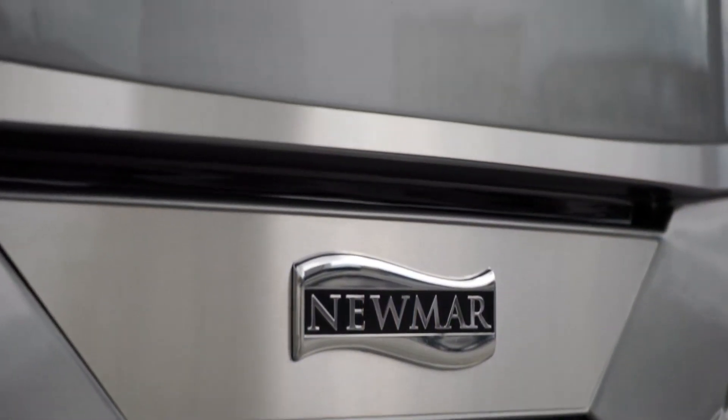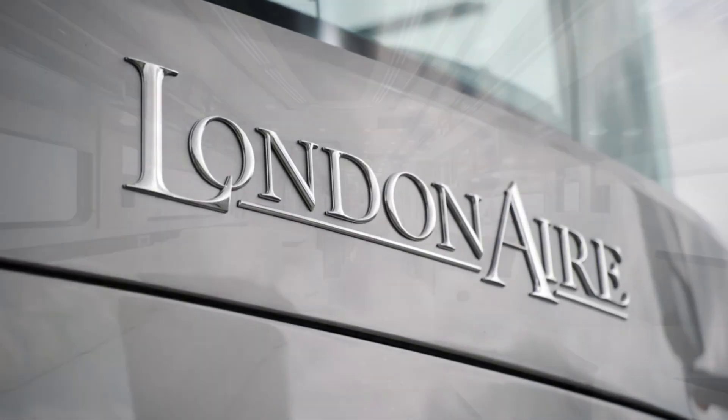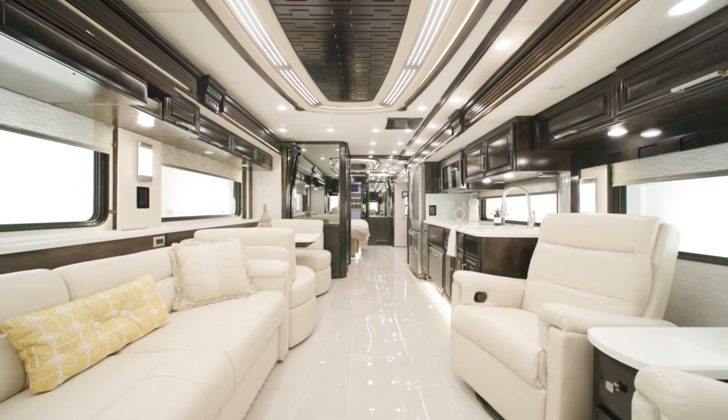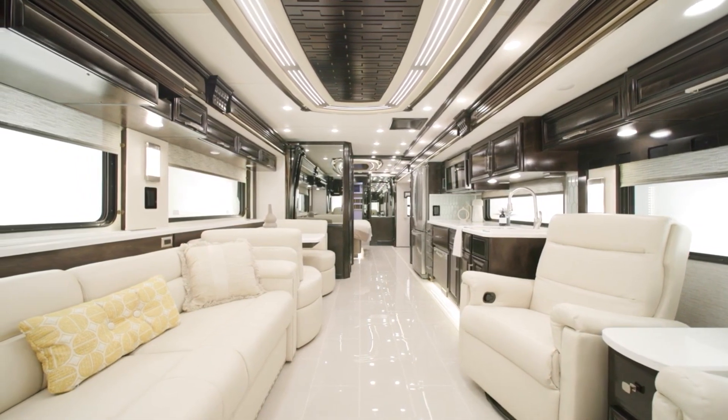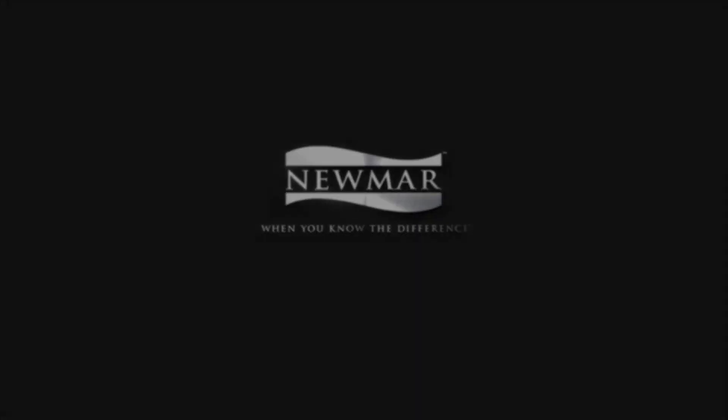The London Air offers travel with elegance and refinement from the moment you start the engine. On behalf of Newmar Corporation, thanks for joining us on this tour of the all-new 2023 London Air. For more information, visit your nearest Newmar dealer.